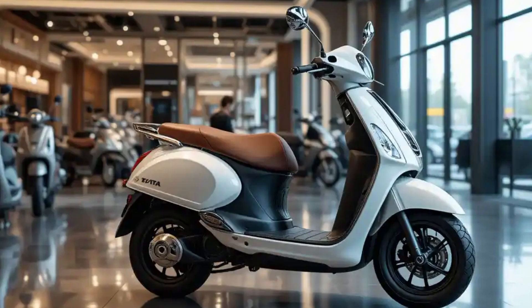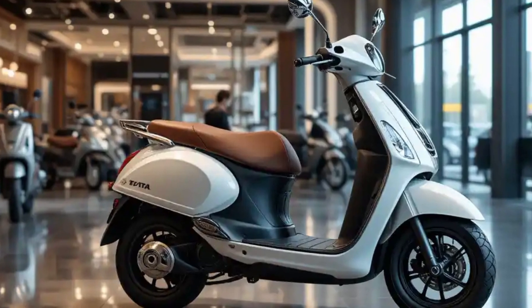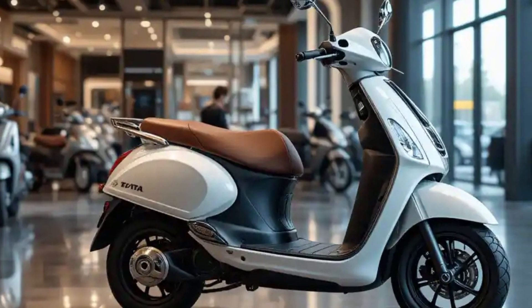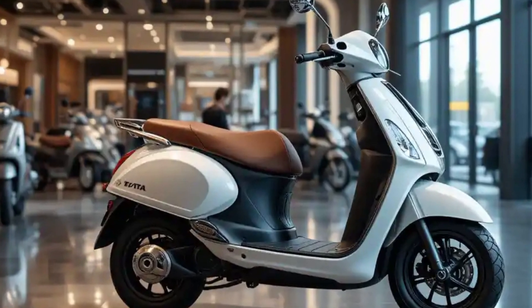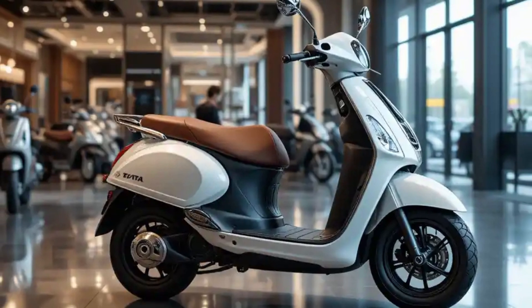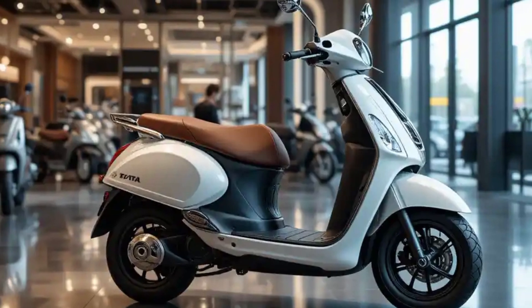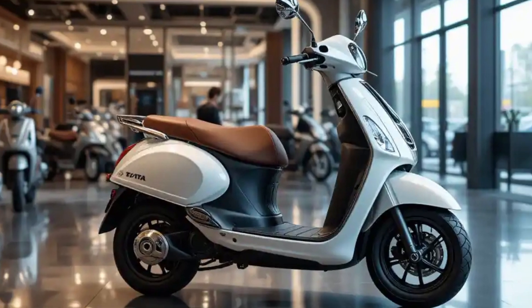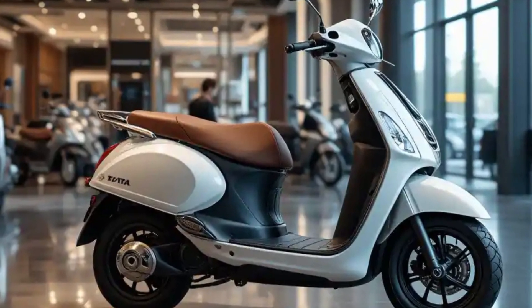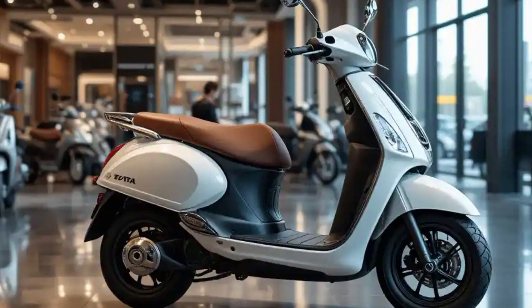The Tata electric scooter introduction marks a significant milestone in India's electric vehicle journey. The combination of sophisticated technology, practical features, and comprehensive ecosystem support positions it as a compelling option for consumers considering the switch to electric mobility. As the market evolves, Tata's commitment to innovation and sustainability suggests promising developments in future iterations of their electric two-wheeler line-up.